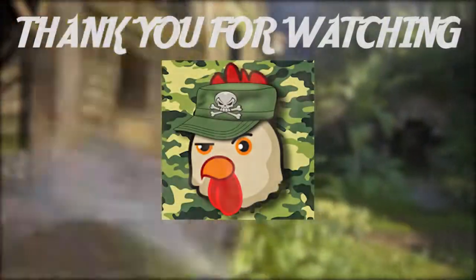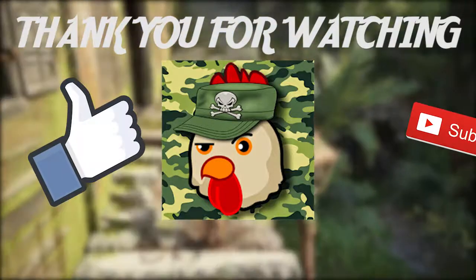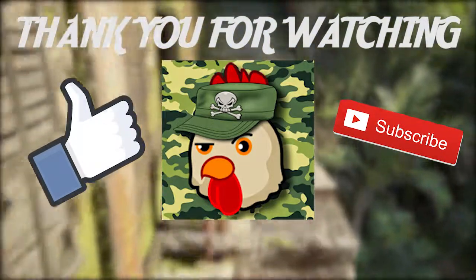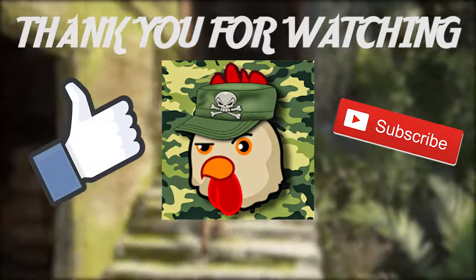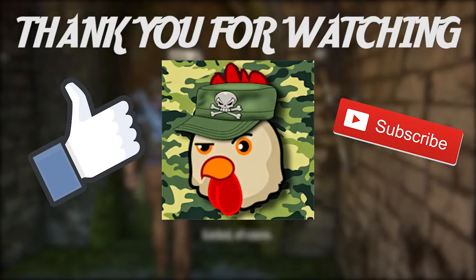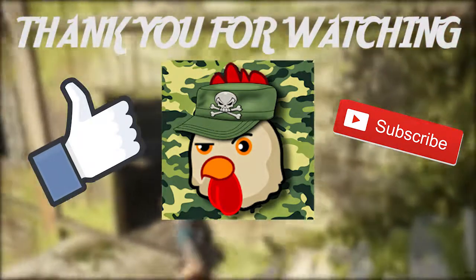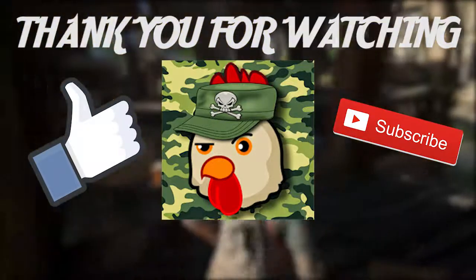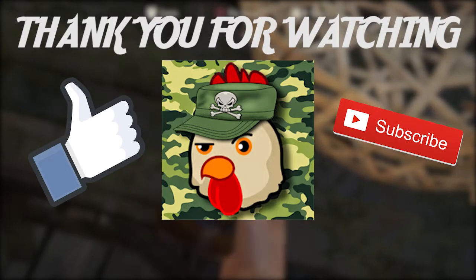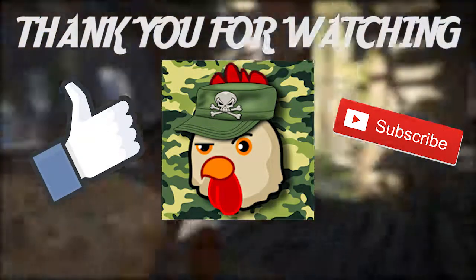Thank you guys so much for watching. If you guys enjoyed this video, go ahead and give it a thumbs up. Go ahead and subscribe to my channel for more videos like this. And if you really enjoyed this video, go ahead and leave a comment down below. Tell me about your experiences with PS4 Share — do you like PS4 Share? Is it something that you like to use, or something that you dislike about PS4? Go ahead and leave those comments down below and I'll keep an eye out for them. Thank you guys so much for watching once again, and Sergeant Rooster, signing out.